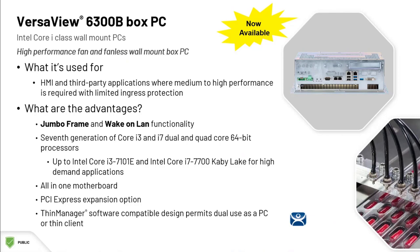These are for high performance applications, including your engineering workstations or your FactoryTalk View SE servers, and even virtualized applications for Plant PAX, Rockwell's modern DCS solution.